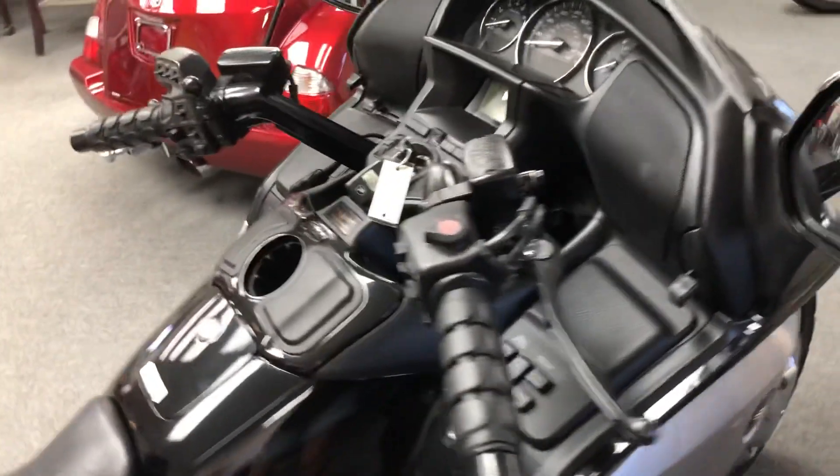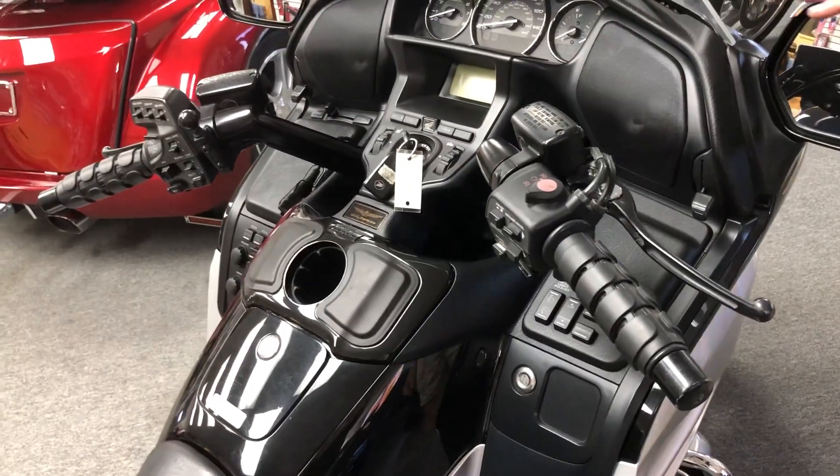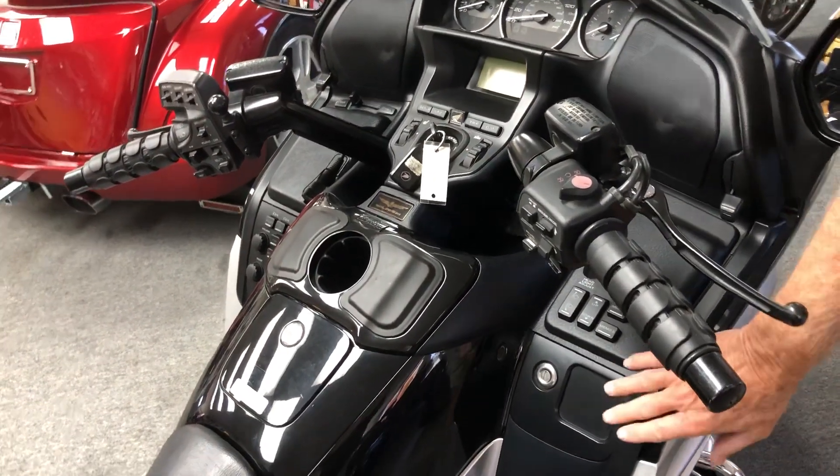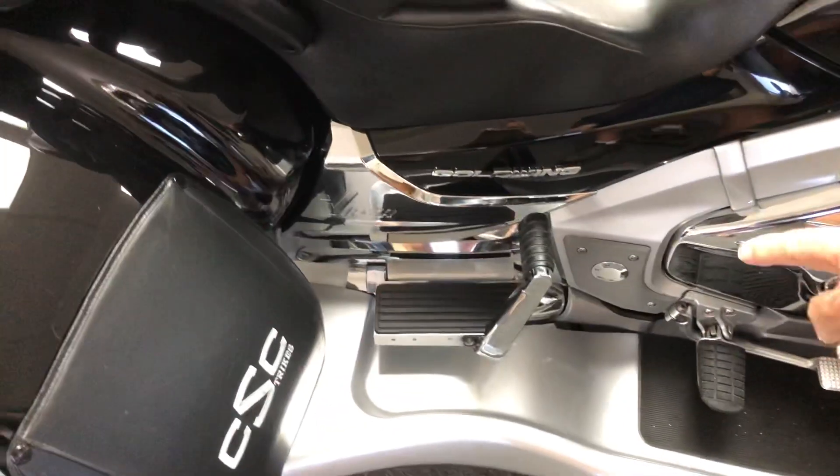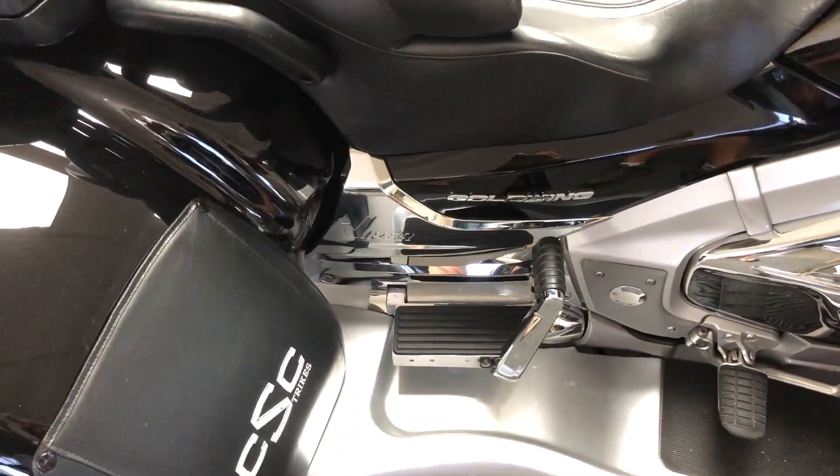This one has heated seats, heated grips. It's got the driver's backrest. It has transformer boards for the passenger to give them more comfort. Upgraded grips.